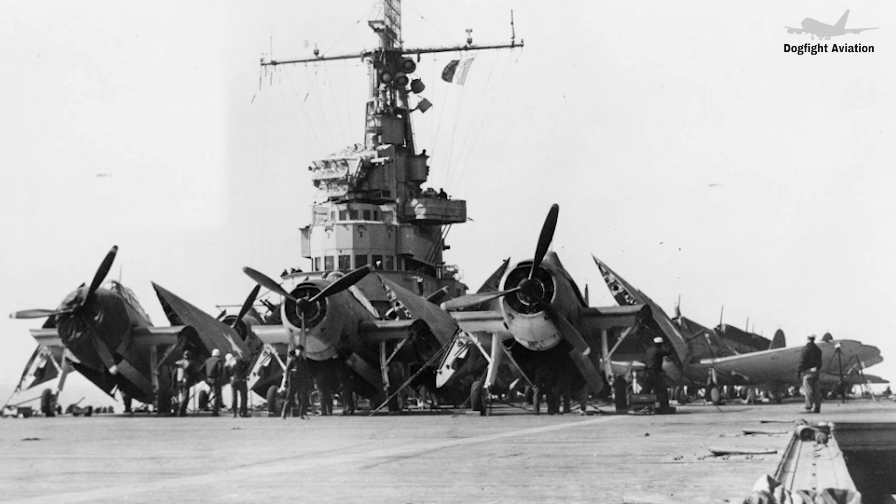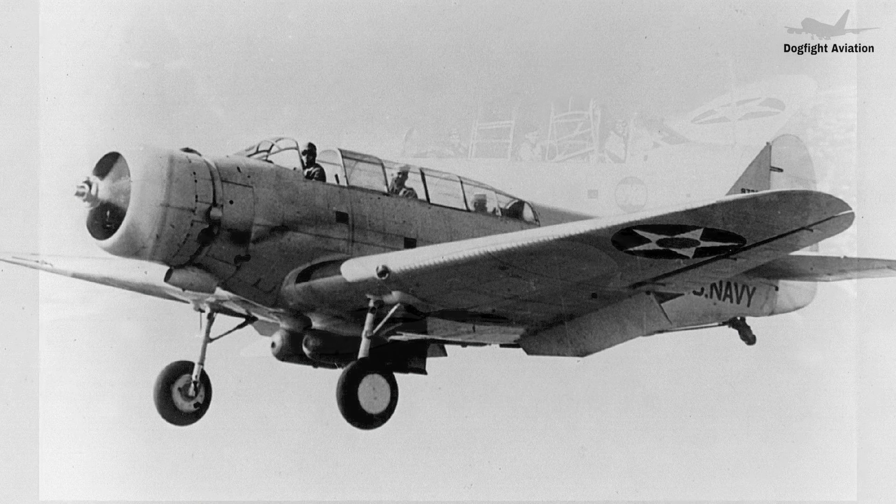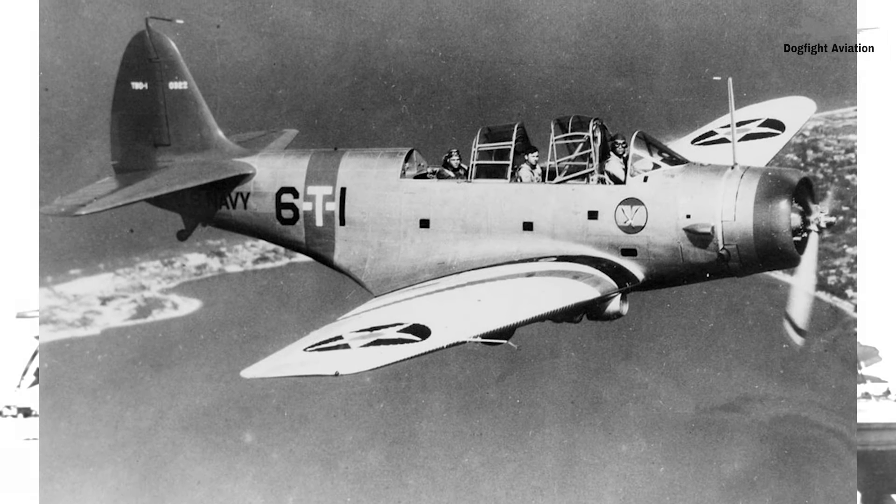The Navy sought a modern torpedo bomber for its growing carrier fleet, especially with the commissioning of the U.S. Ranger later that year. The X-TBD-1 was designed to feature numerous advancements over contemporary aircraft. It was a low-wing monoplane of mostly all-metal construction, with only the elevators and rudder covered in fabric. The wings were designed to fold mechanically at mid-span, allowing for compact storage on crowded aircraft carriers.